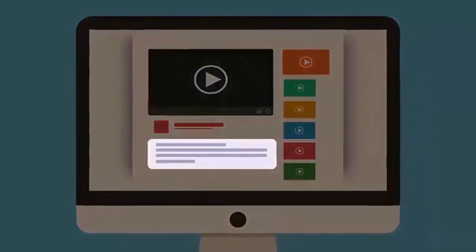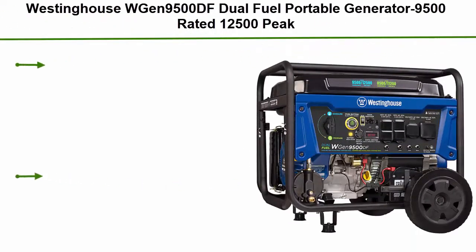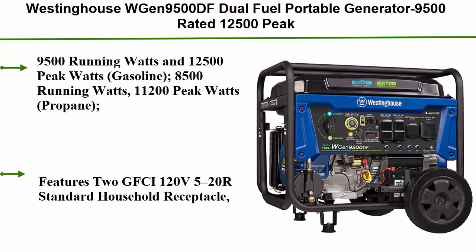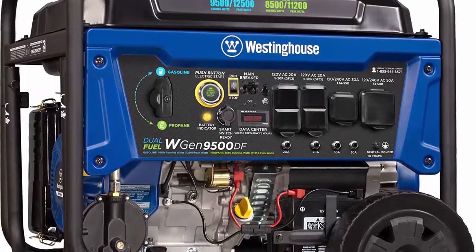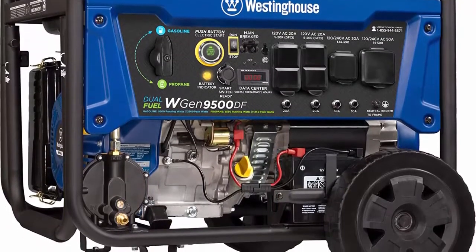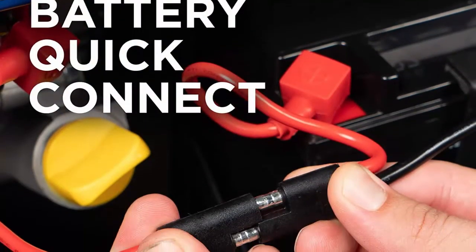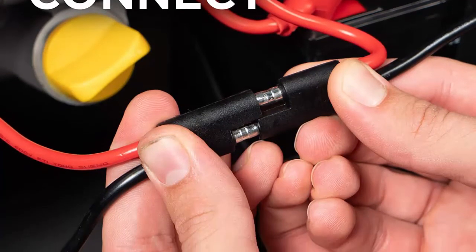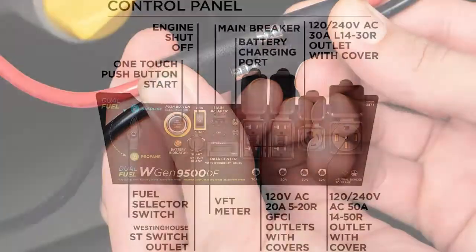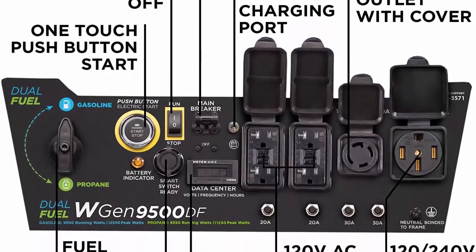Top 7: Westinghouse WGEN9500DF Dual Fuel Portable Generator — 9,500 rated watts, 12,500 peak watts, gas or propane, electric start, transfer switch and RV ready, CARB compliant. 9,500 running watts and 12,500 peak watts on gasoline; 8,500 running watts and 11,200 peak watts on propane. Remote start with included key fob, electric and recoil start, up to 12 hours of run time on a 6.6-gallon fuel tank with fuel gauge.